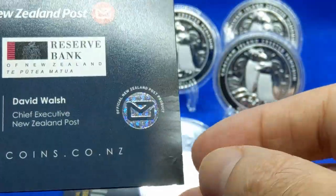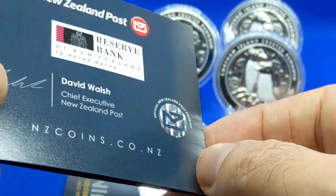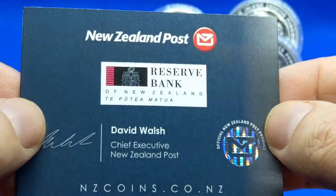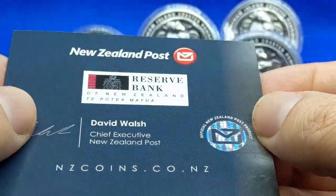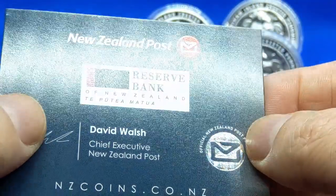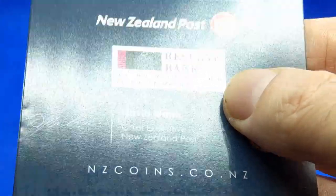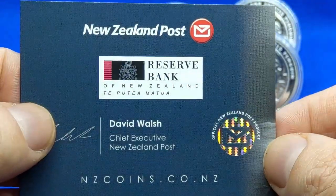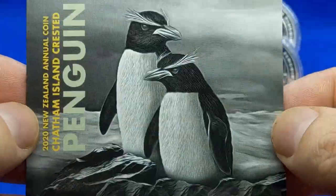I'm curious — maybe I'll do some more reading — why the New Zealand Mint didn't make these coins and they went to Sunshine Mint in the States instead. Interesting. Sorry about that, I did forget to turn off my notifications on my phone. Anyway, that's the COA — now let's get into the actual coin itself.